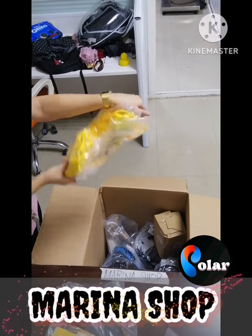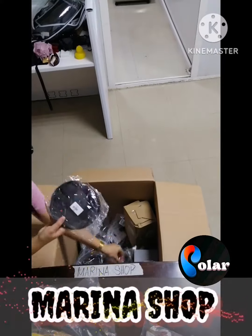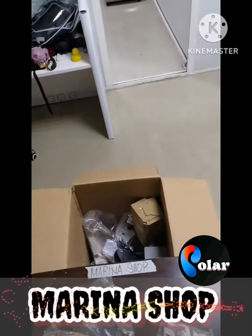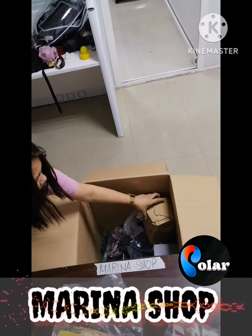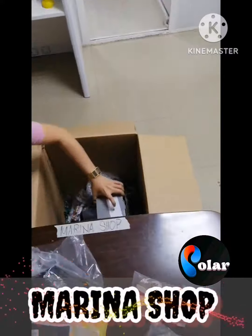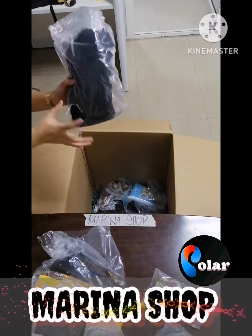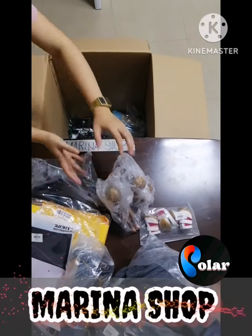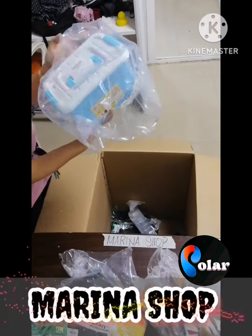We have kids costumes, the Kenneth Cole mask, a car window item, safety gear for kids, a chandelier, cake knife set, baby carrier, fairy all-in-one, and a storage box.